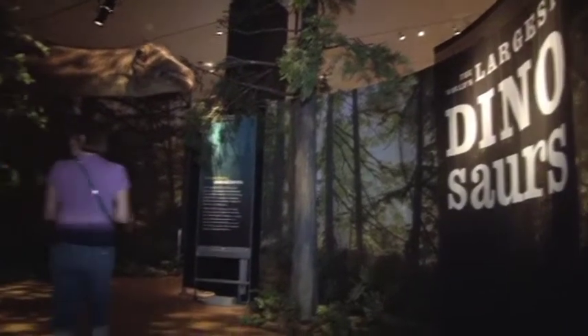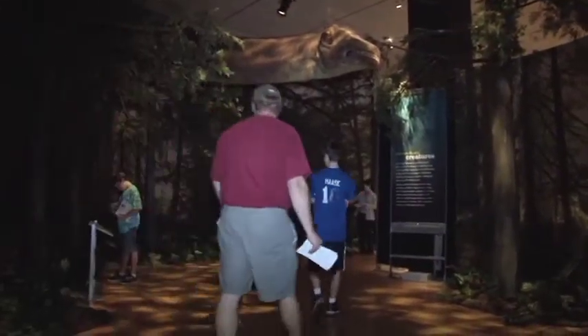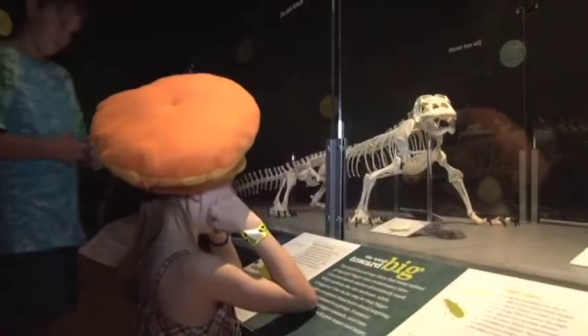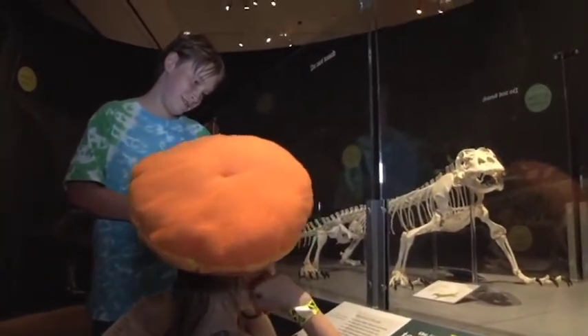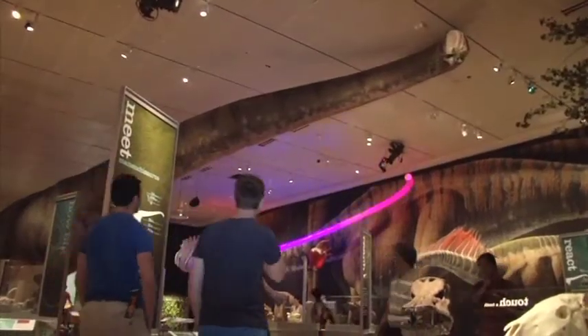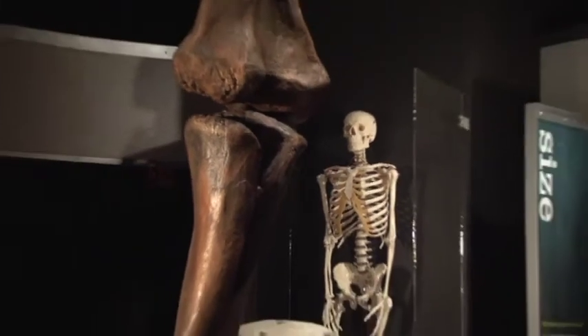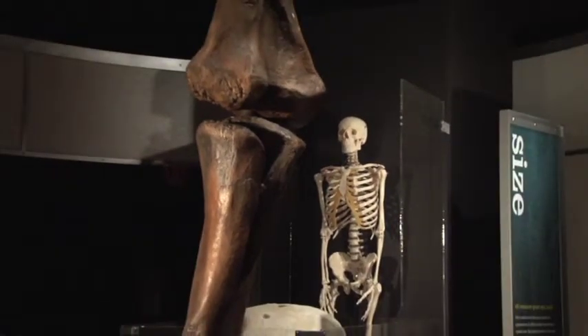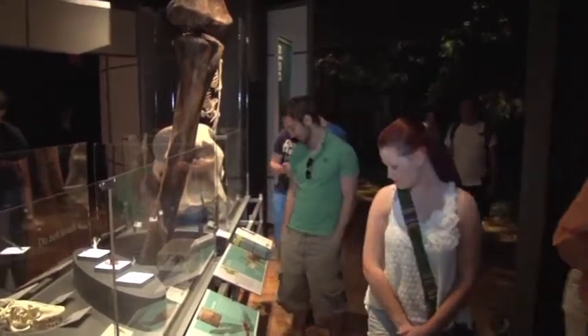When visitors first enter the gallery they're going to be met by a neck sticking out of a forest of Argentinosaurus. A comparison of modern animals helps visitors begin thinking about scale and size before they turn the corner to meet the Mementosaurus. Throughout the show we try to bring it back to comparisons with ourselves — with people — because that's something everybody will relate to a little bit better.